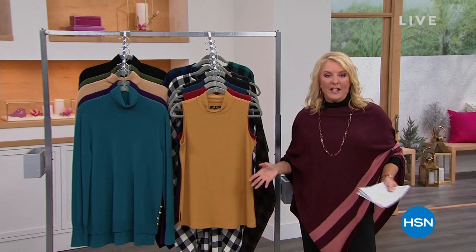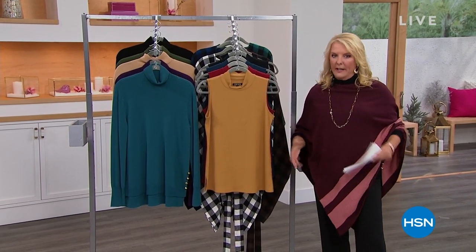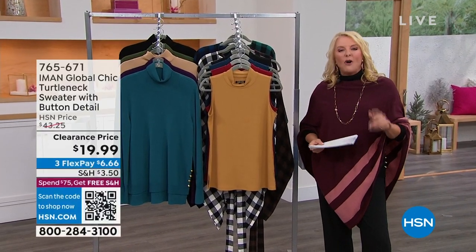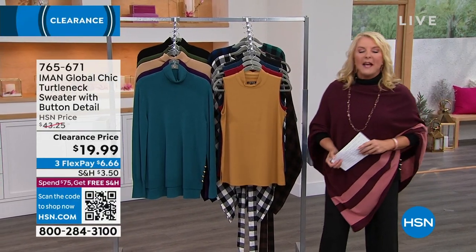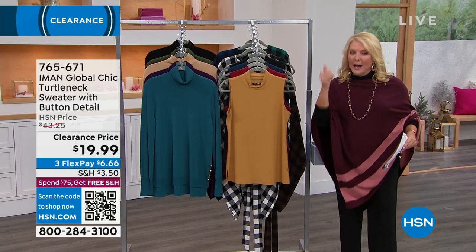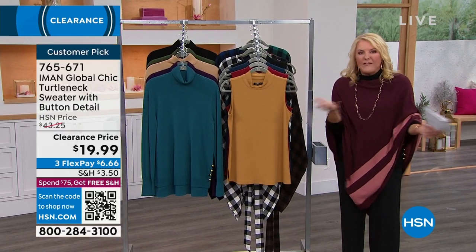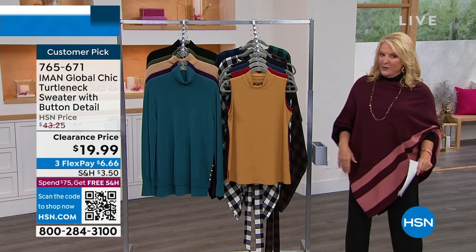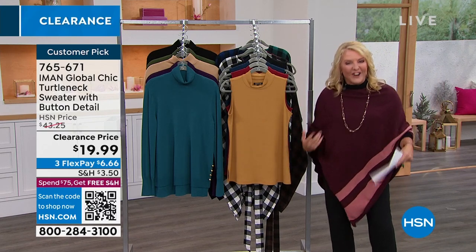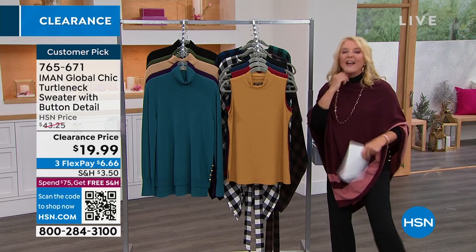I've called this show the Iman Greatest Hits, and here's why. Of all the items we're going to do, everything's on sale — not just like $3 off. We're talking some substantial savings. Also, seven of these are some of your favorites — you've named them a customer pick. So not only are we giving you absolute favorites that people love, we're doing it all on sale this hour. If you really want to rock out some new clothes in the new year, you're in the right place. Let me give you a sneak peek at what's coming up.